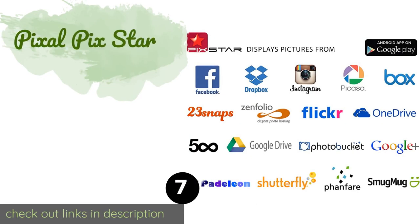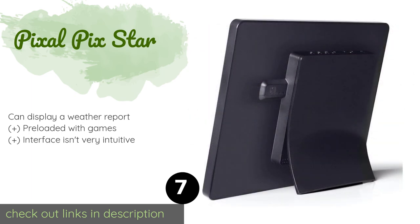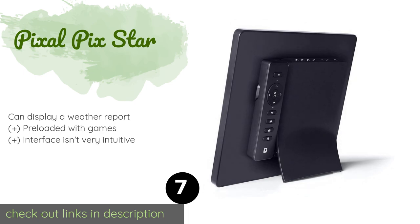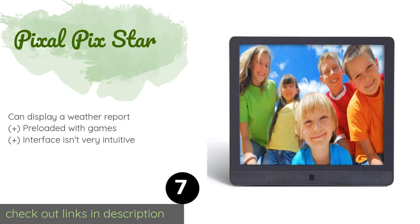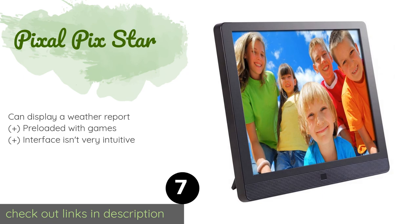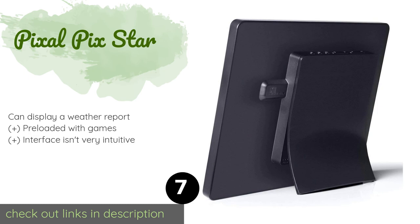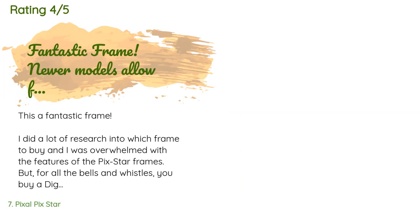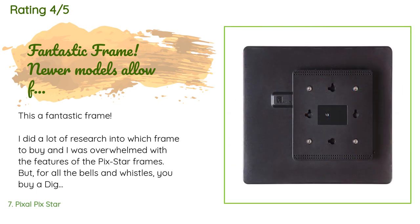The next one is the Pix-Star. You can add files to the Pix-Star remotely from anywhere in the world, making it a great gift for family members you may not see often but want to keep up to date with your life. Plus, you can link multiple units to one online account. This product is available on Amazon for $190.